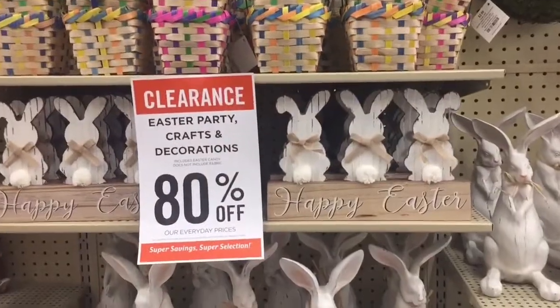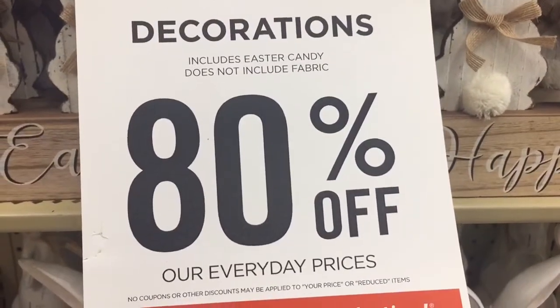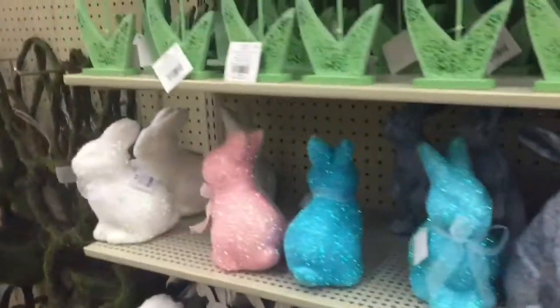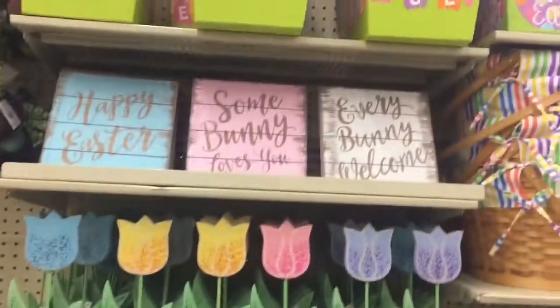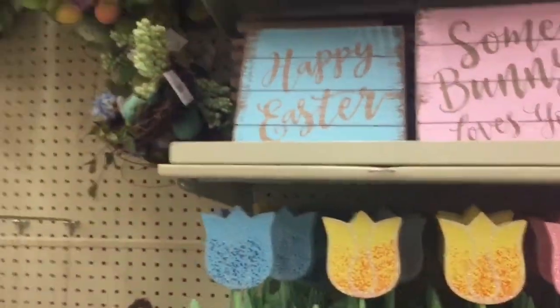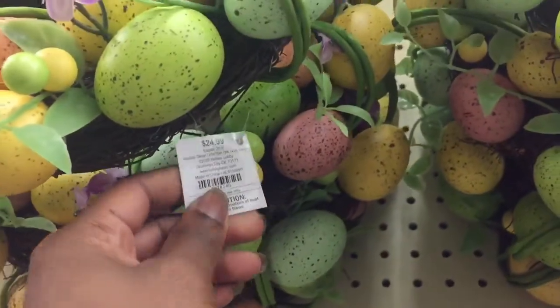They also have 80% off over here. These little small baskets are $2.99. Those little colorful bunnies right there are $4.99. This sign that says Happy Easter is $5.99. These wreaths are $2.99, also 80% off.